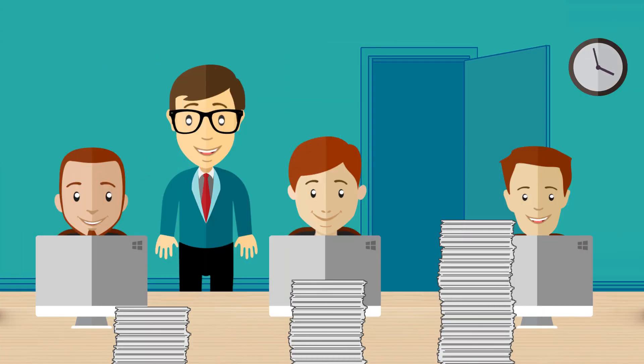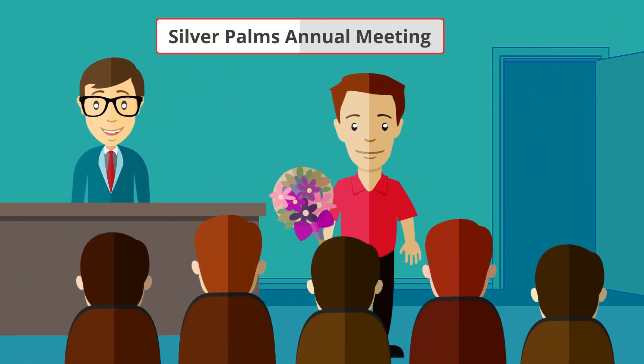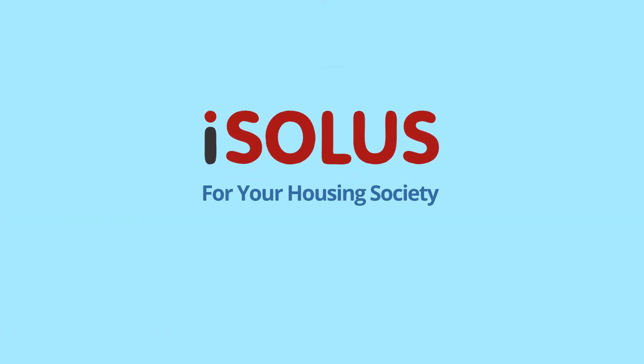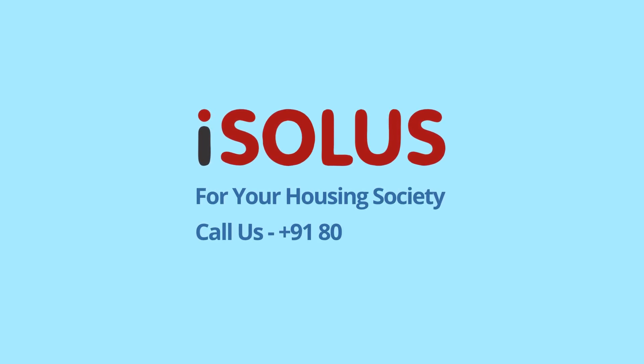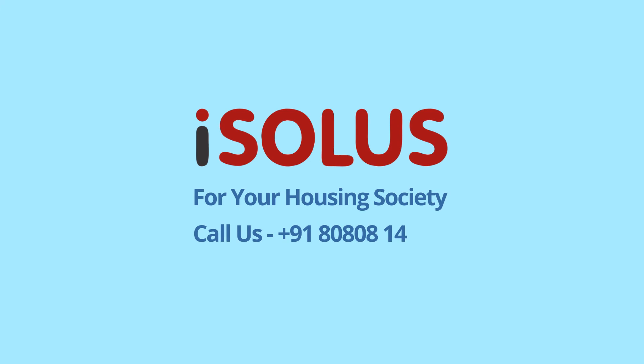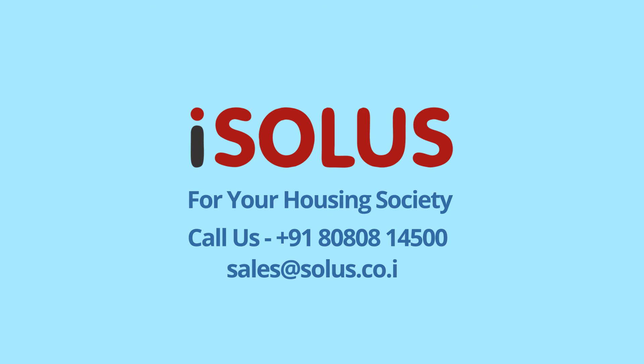Silver Palms security staff is productive and responsive now. SupraBot gets appreciation at each get-together and society meeting for making Silver Palms so well-organized, secure, and quick. Be like SupraBot. For a free assessment to plan Isolis for your housing society, call us today at +91-8080-814-500 or email sales at solas.co.in.